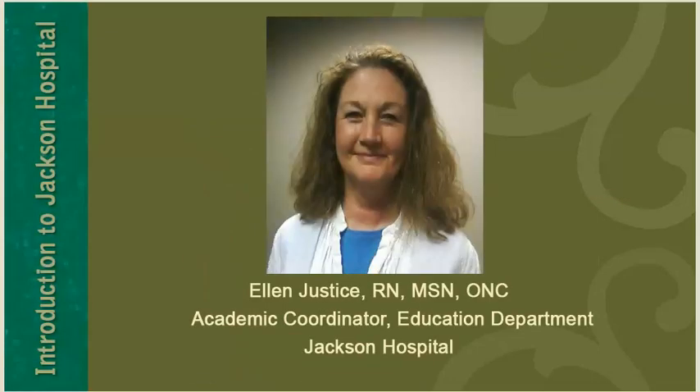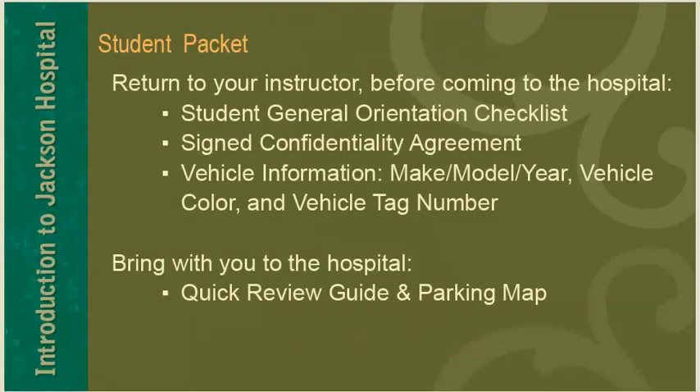Hello, I'm Ellen Justice, Academic Coordinator for the Education Department at Jackson Hospital. I would like to welcome you to your clinical rotation at Jackson. I hope you have a rewarding learning experience. You will receive a student packet as part of your clinical orientation. It will contain information and forms for you to complete. The following items will need to be returned to your instructor before coming to the hospital.